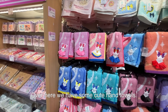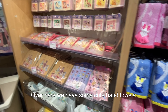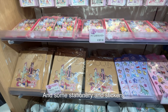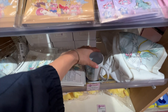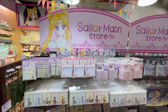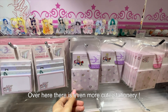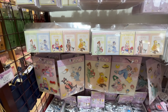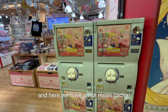Over here we have some cute hand towels, and some stationery and stickers. This art is super pretty. Over here there's even more cute stationery, and here we have Sailor Moon gotcha.